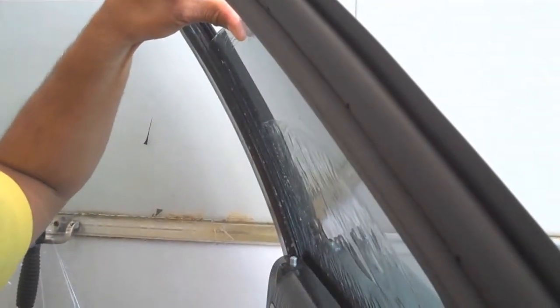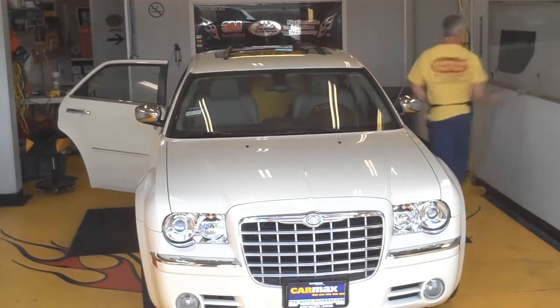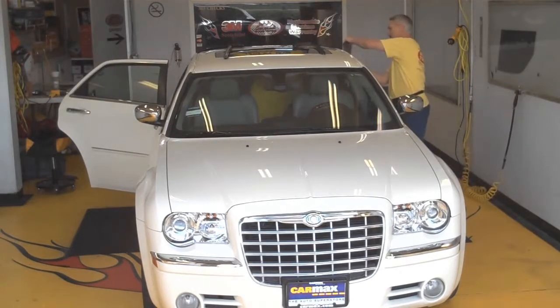We do whatever is necessary to ensure a top quality job. Most cars are completed in 1-2 hours when you schedule an appointment in advance.